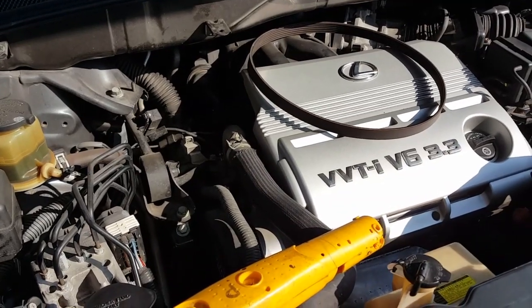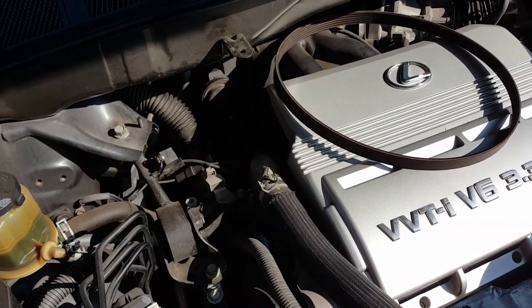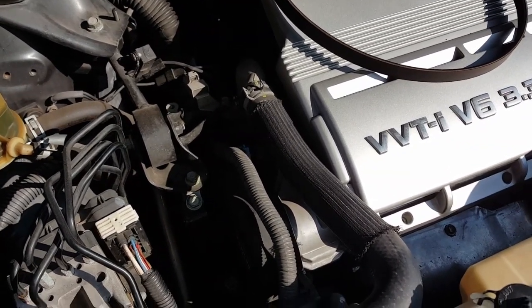I had my battery light come on in the dash and I opened the hood and noticed that my belt is off. The car was serviced not too long ago and I couldn't figure out why the belt came off.